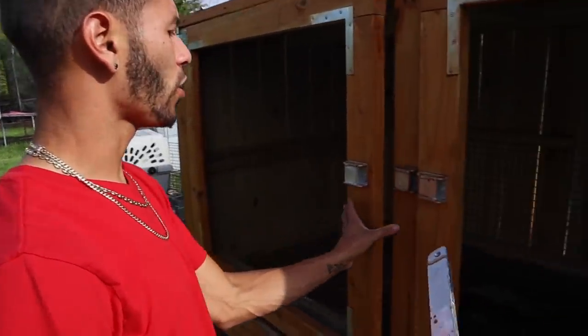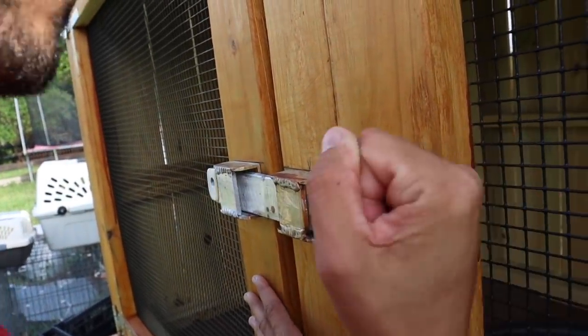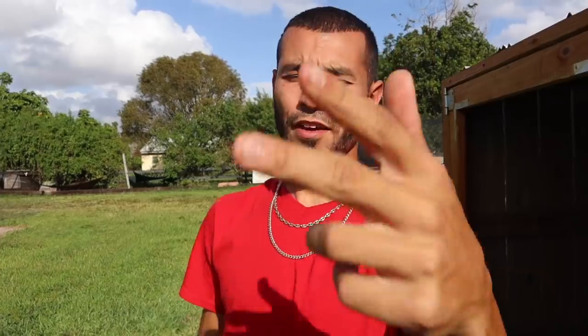All right, I'm going to close this up and lock it so it's safe — none of the animals get out. Today's post notification shoutout goes to HSR Views, who said they could never get bored, tired, or uneducated watching the channel — and that's because we do crazy things all the time here on the ranch. If you guys want a chance to get shouted out, put a positive comment down below!